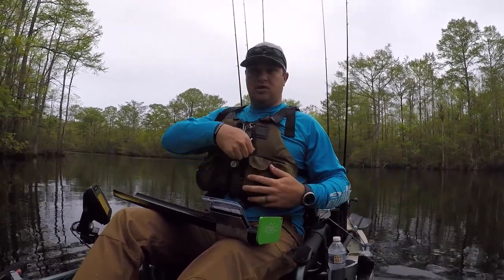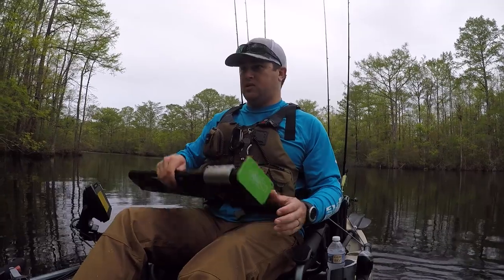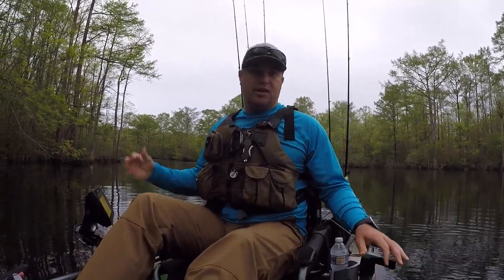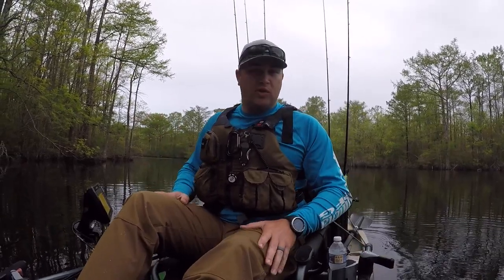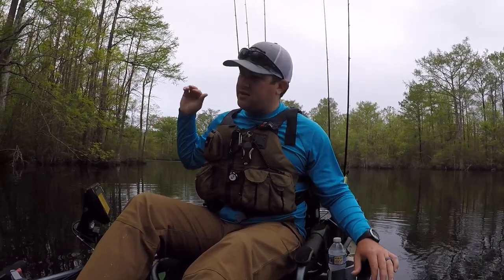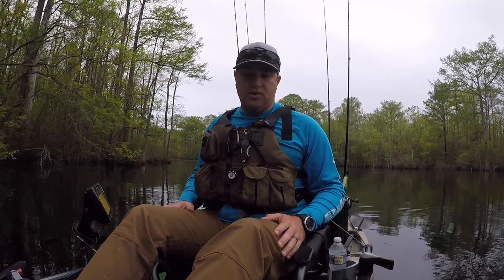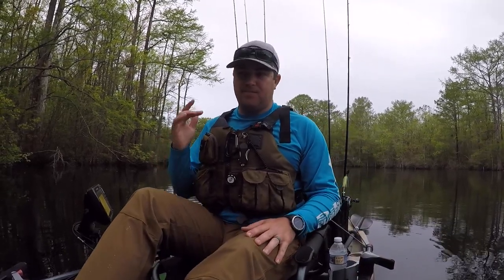I don't quite know where they are because that one wasn't where I was expecting it to be. He was more or less on the outside of the trees, but when the water is real high like this they like to push back into these trees. So we'll see what we can get on — let's keep fishing.